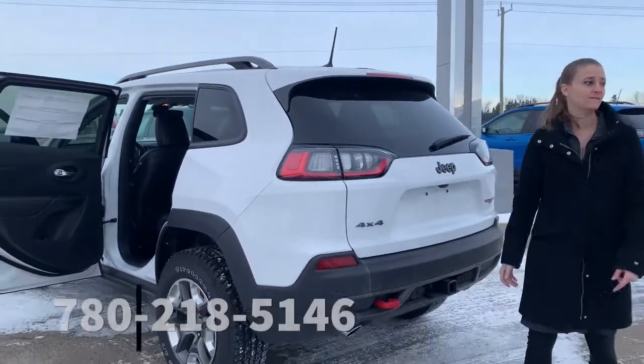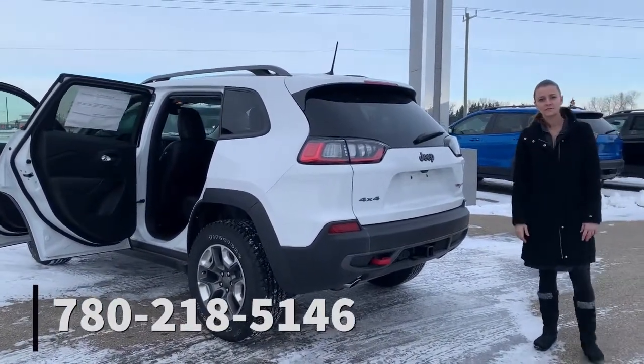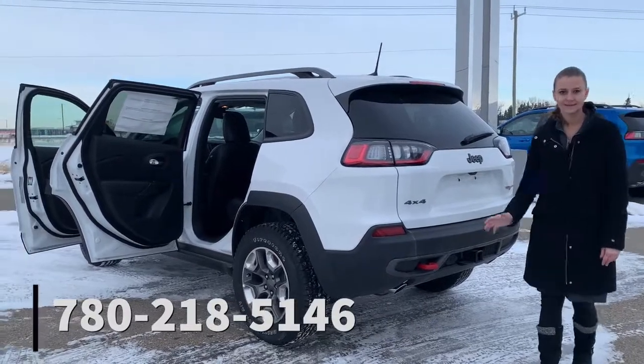For more information on this vehicle and others like it, we have a whole lot of stock here at Sherwood Dodge. Call me, Katie, at 780-218-5146. Thank you.